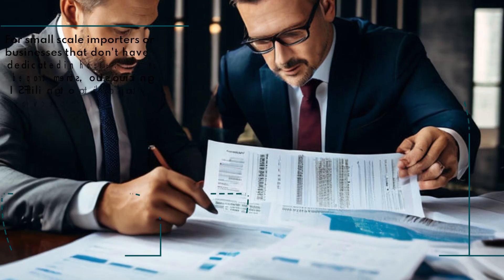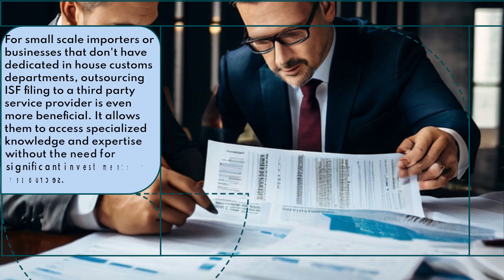For small-scale importers or businesses that don't have dedicated in-house customs departments, outsourcing ISF filing to a third-party service provider is even more beneficial. It allows them to access specialized knowledge and expertise without the need for significant investments or resources.